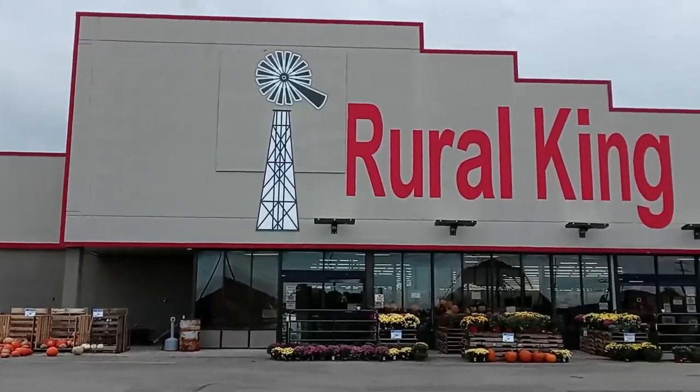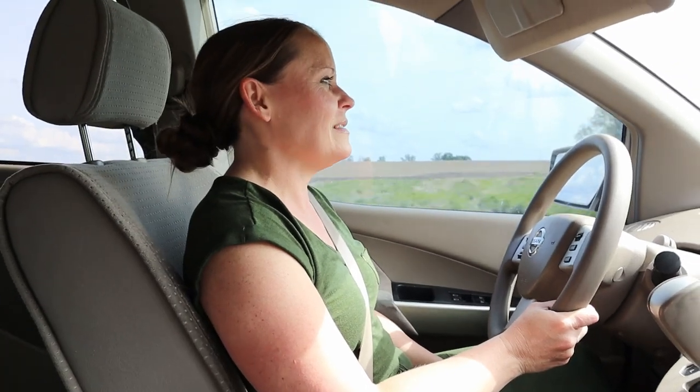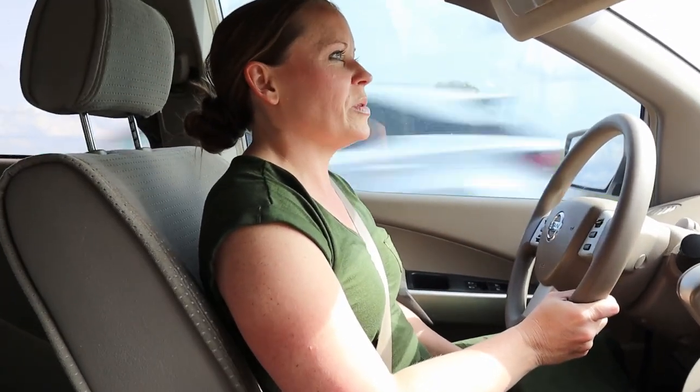We get our chicks from Ro King, which is our local farm store. I know some people can order them directly to their house, but we just get them through Ro King. The ladies and everyone there are super helpful, and they give us a deal. So we're going to pick up our chicks, take them back home, and get them nice and warm in the brooder. It's hot this week, which is actually good because they will not be cold at night.